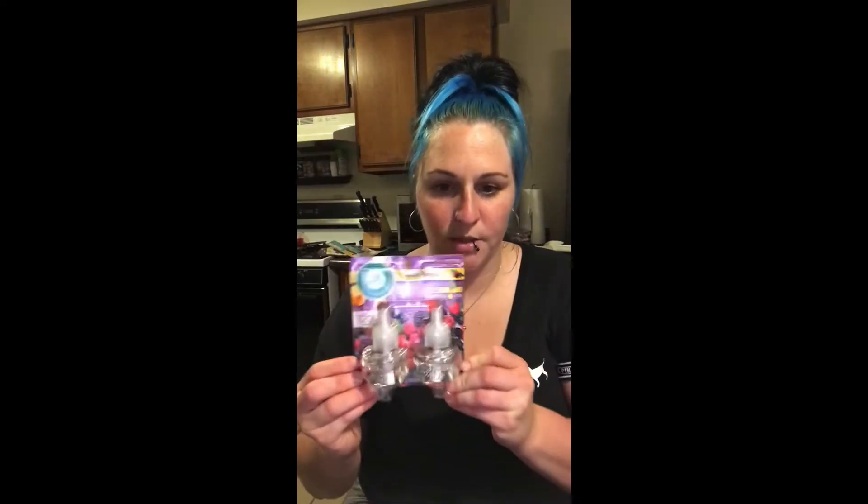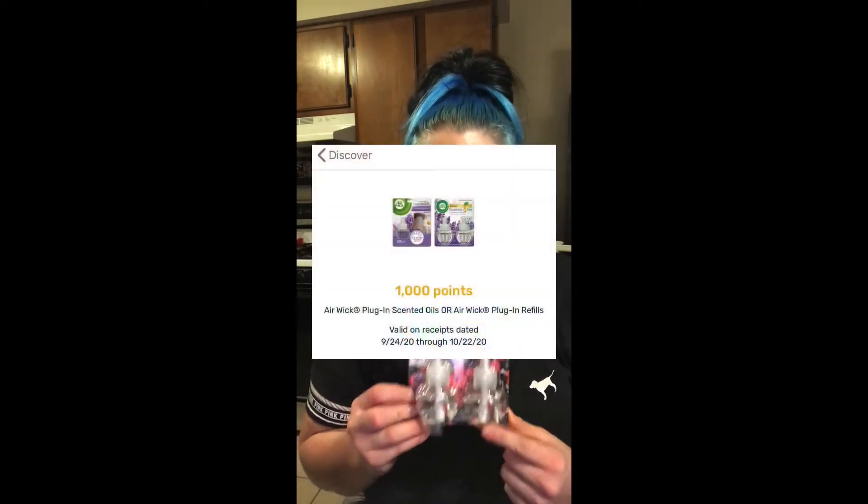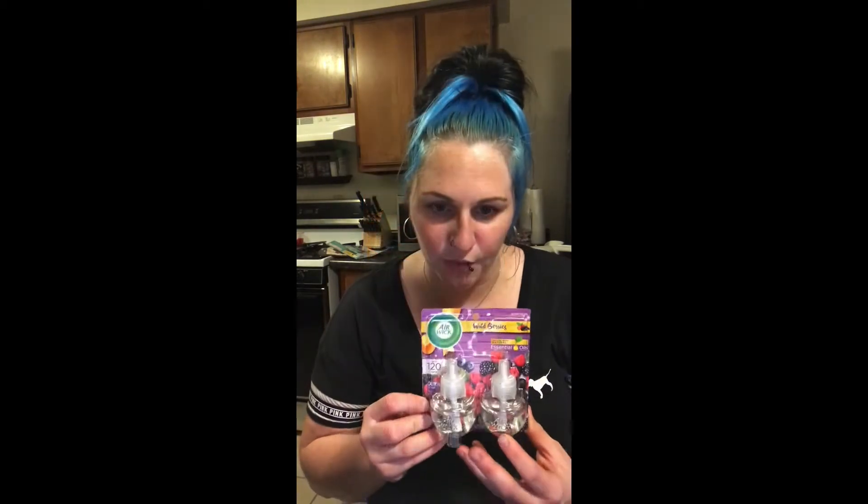The first offer is the Airwake Twin Pack. You're going to get the Twin Pack — they're $4.88. We have a thousand points back on Fetch, which is a dollar, and we have a $2.50 paper coupon, which makes this only $1.38.